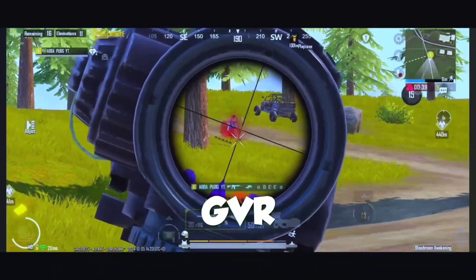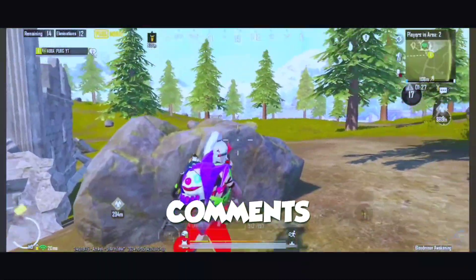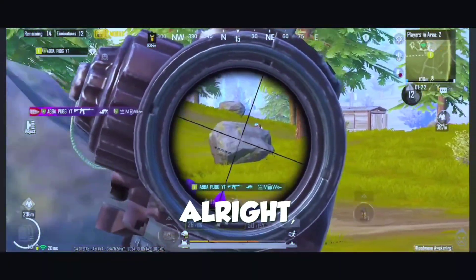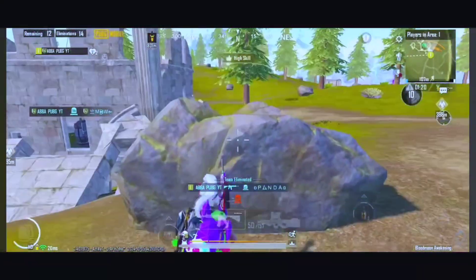Now, download GVR Game Booster from the link in the description or pinned comments. Please watch the download tutorial first if you're confused about how to get this tool. Alright, once you've got it, let's jump to the full tutorial.